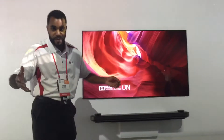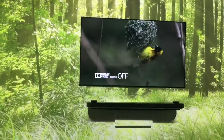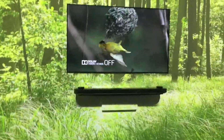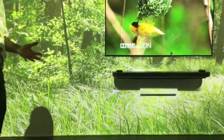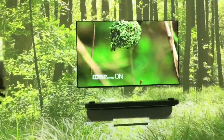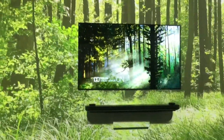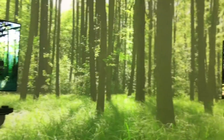Now with Dolby Atmos sound, you're going to have object-based sounds — 360 degree sounds around you. You can hear birds chirping, leaves falling, rain falling above. You're going to go into your content and have it all together. You'll have a Dolby Cinema experience in your home.